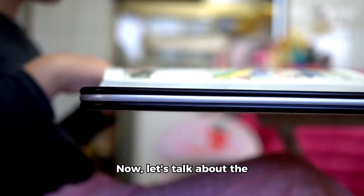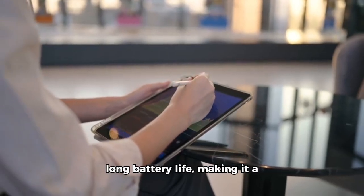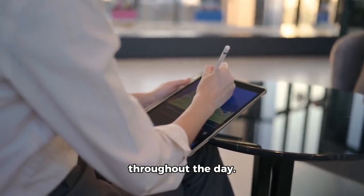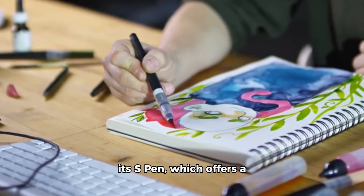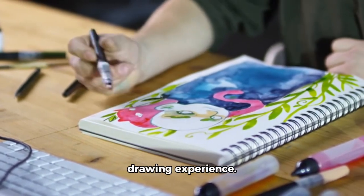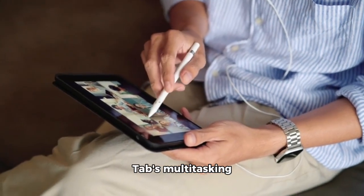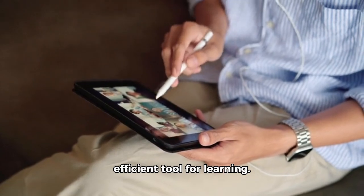Now, let's talk about the Samsung Galaxy Tab. This tablet is known for its long battery life, making it a great choice for professionals who need to stay connected throughout the day. It's also a great choice for artists, thanks to its S Pen, which offers a smooth and responsive drawing experience. And for students, the Galaxy Tab's multitasking capabilities and built-in S Pen make it a versatile and efficient tool for learning.